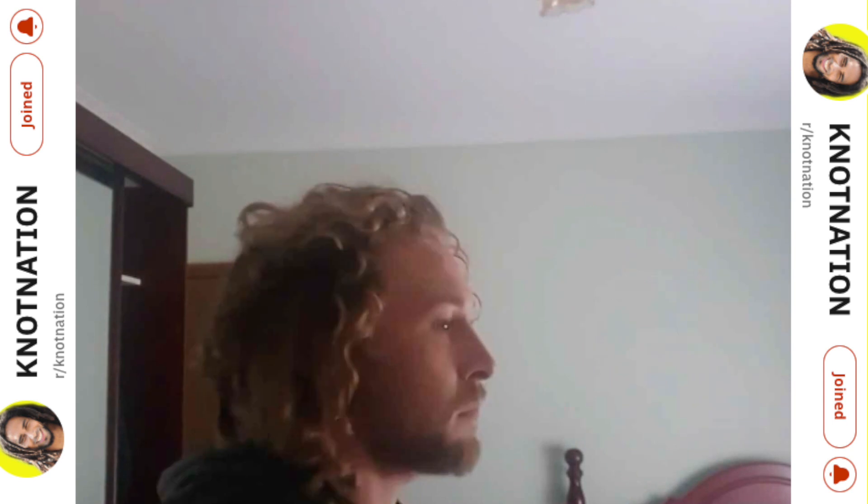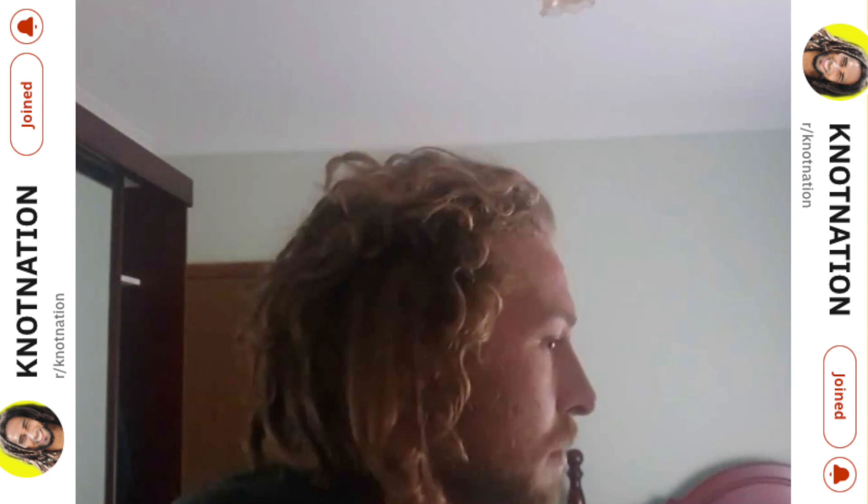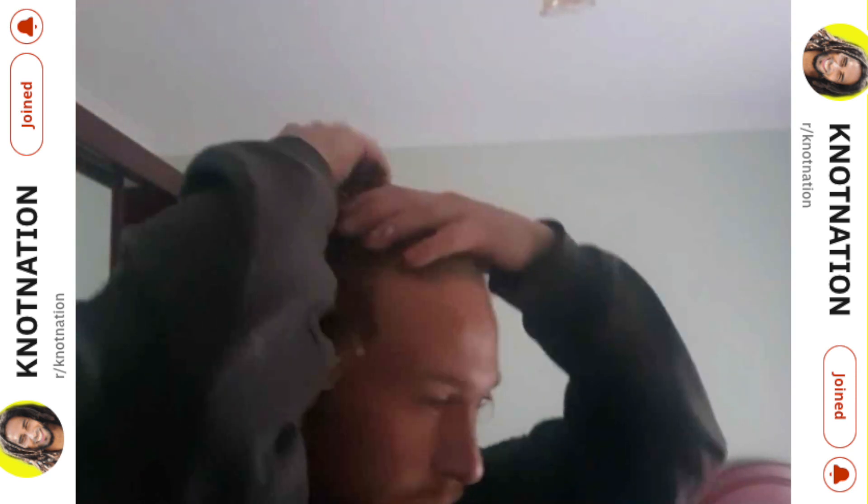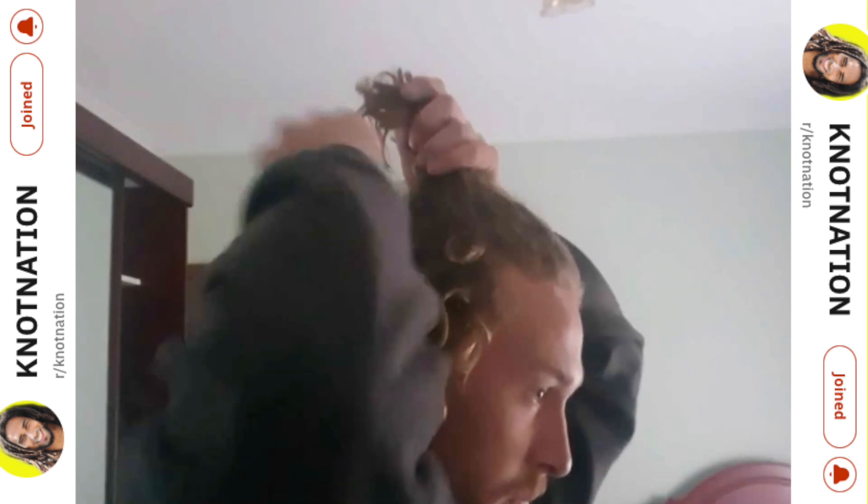Nearly two years freeforming from a mullet hairstyle. The back has come in real nice already, and it's good to see that because the back of our head definitely locks up quicker than the rest. The top is the slowest progression but it will lock up with time.